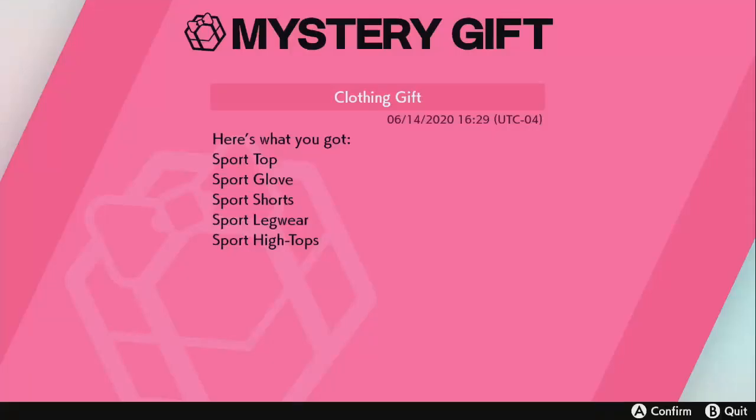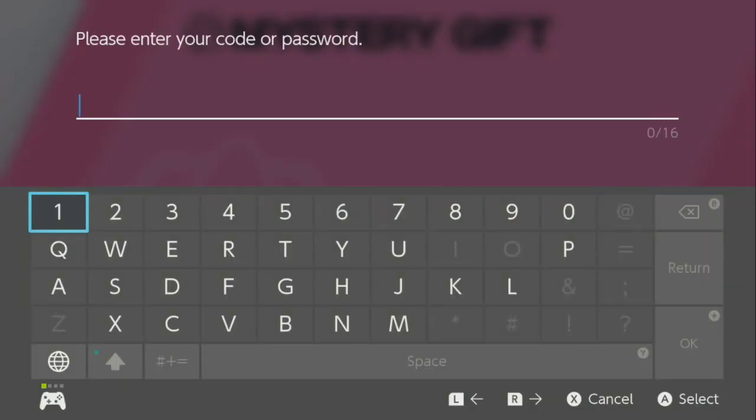Alright, I've been making a lot of mystery gift codes videos recently, so I might make some more while it lasts, because I don't know when the next mystery gift code video I'm gonna make.